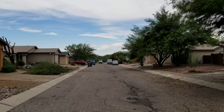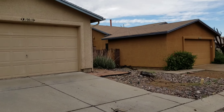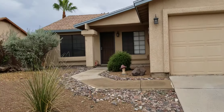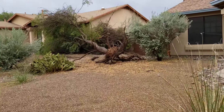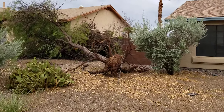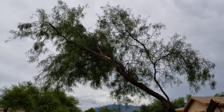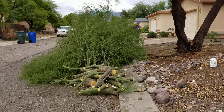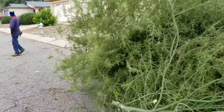We're over here at 10020 East Watson Drive surveying the damage. There have been probably over a hundred trees that have come down. There's a tree in the neighbor's yard, here's our tree out front, and here's the Palo Verde that was in the backyard — it's been cut up by our landscaper.